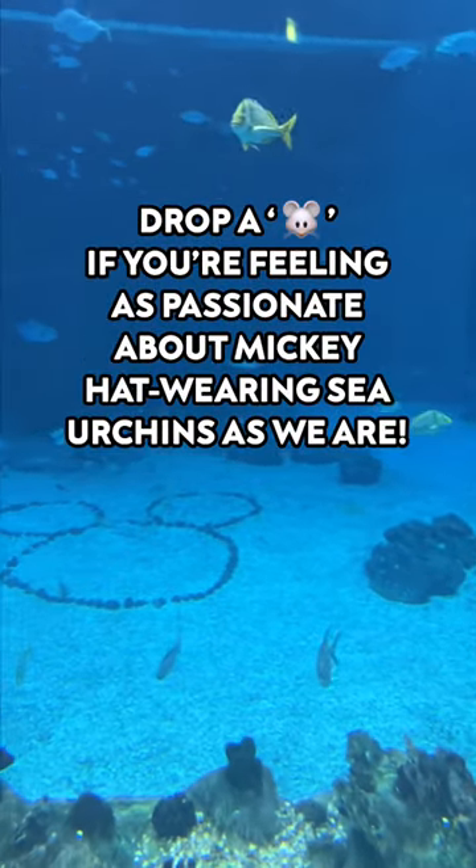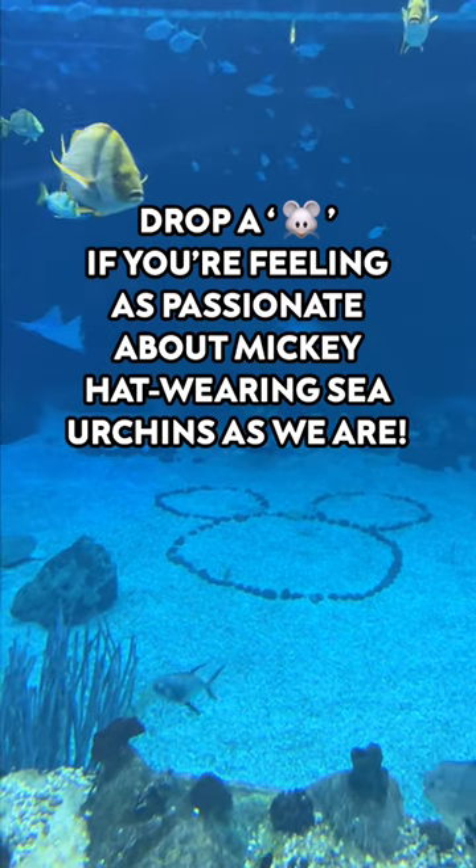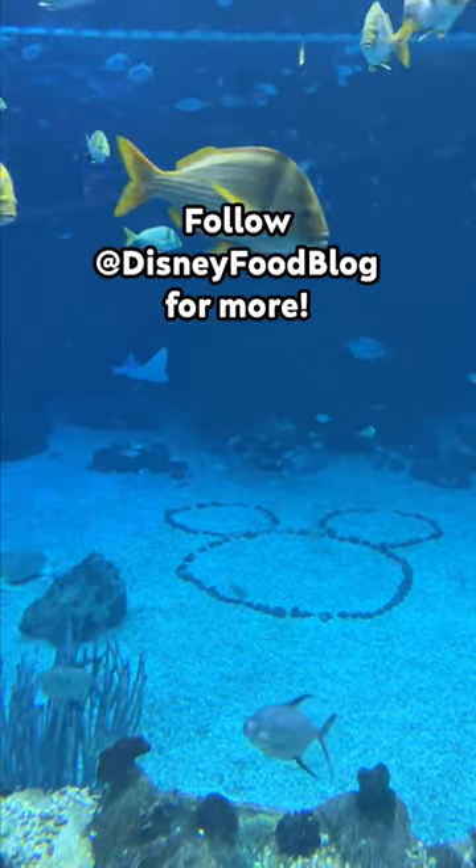Drop a mouse emoji if you're feeling as passionate about Mickey hat-wearing sea urchins as we are, because you should be. Follow Disney Food Blog for more.